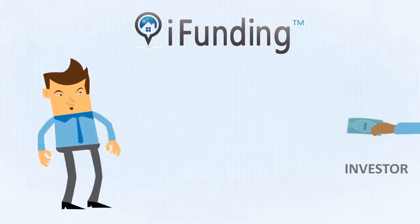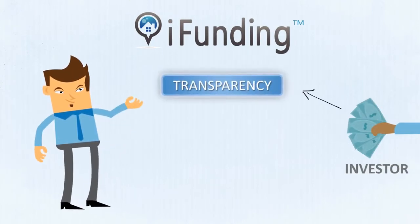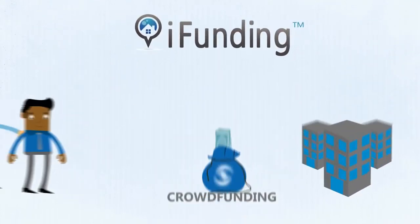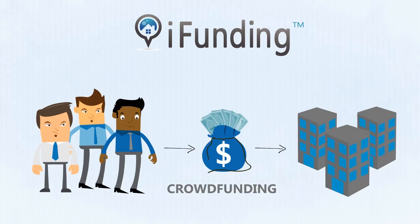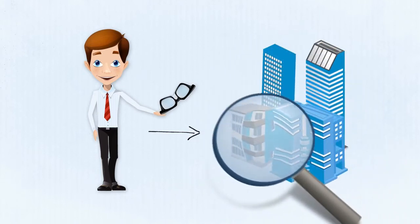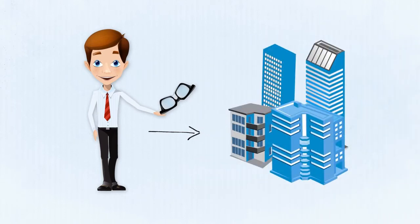At iFunding, we understand that our investors seek transparency, stability, and pride of ownership for every deal that they invest in. iFunding is bringing the concept of crowdfunding to real estate. Our team of real estate professionals has deep industry expertise identifying and managing real estate private equity investments.